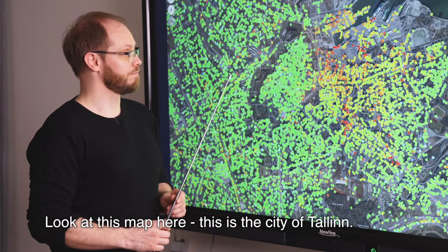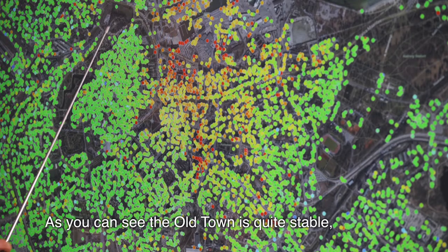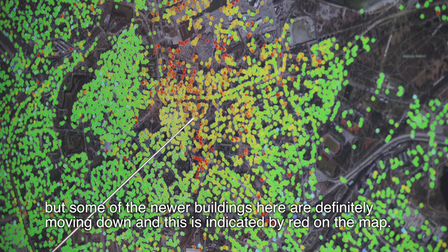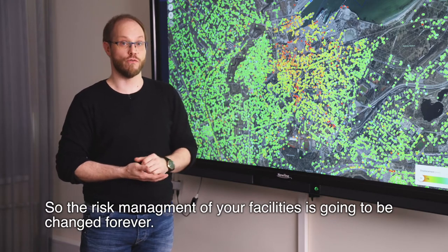Look at this map here. This is the city of Tallinn. As you can see, the old town is quite stable, but some of the newer buildings here are definitely moving down, and this is indicated by red in the map. So the risk management of your facilities is going to be changed forever.